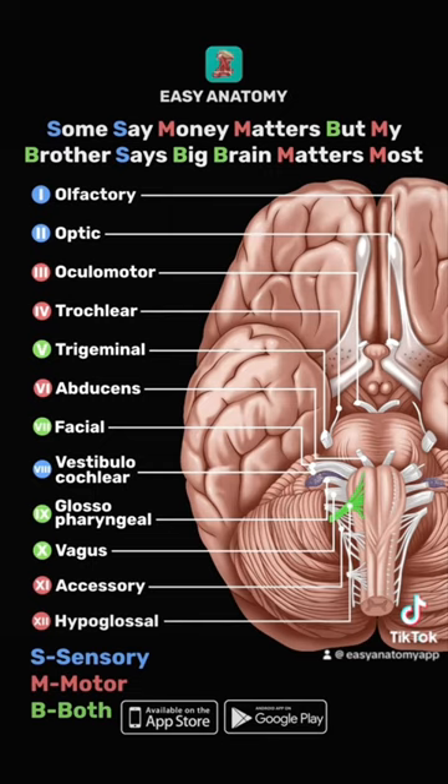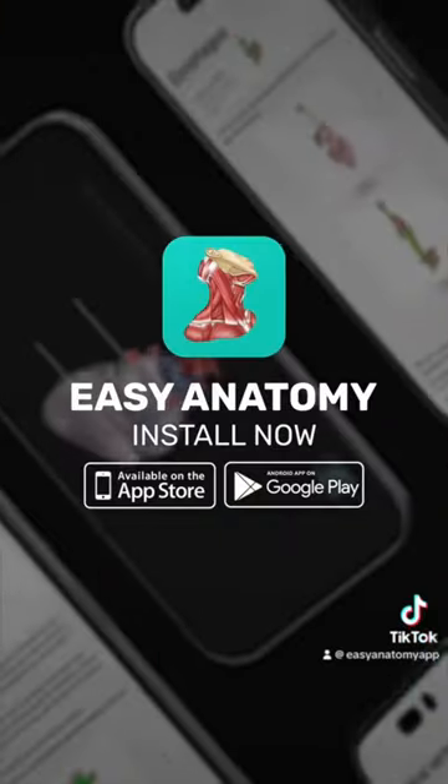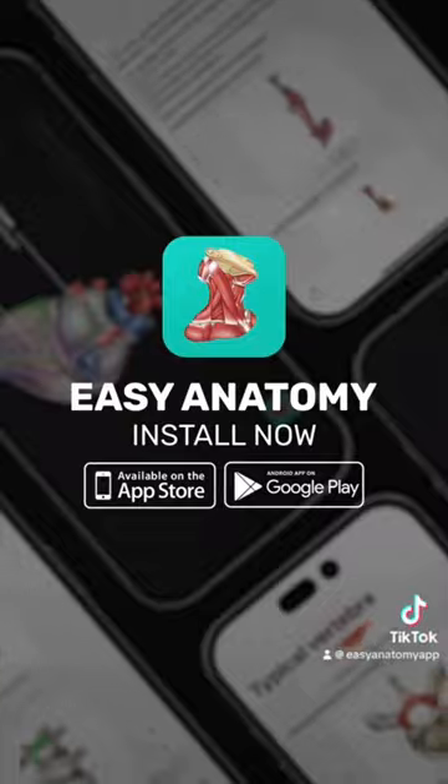Hit the like button and share this video with your friends. You can find more engaging learning materials in the Easy Anatomy app.